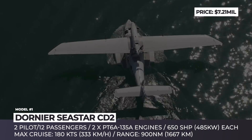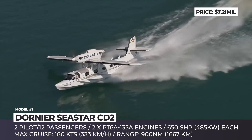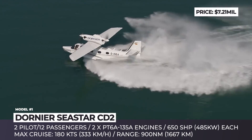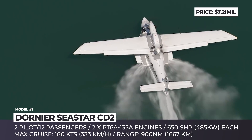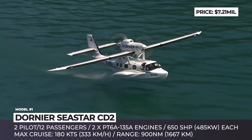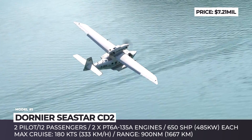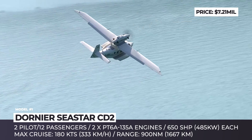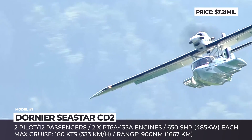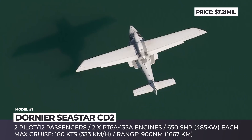Dornier Seastar CD2. The history of this amphibious turboprop goes back to 1984, when it was developed by the German engineer Claudius Dornier Jr. In the early 90s, the company ran into financial troubles, so its production efforts were rather scattered from then on. Today, Dornier is a joint venture with two Chinese companies that invested over 150 million euros into the development of the new generation improved Seastar.